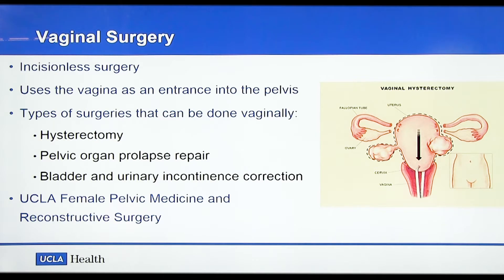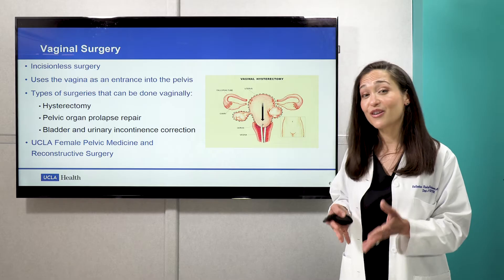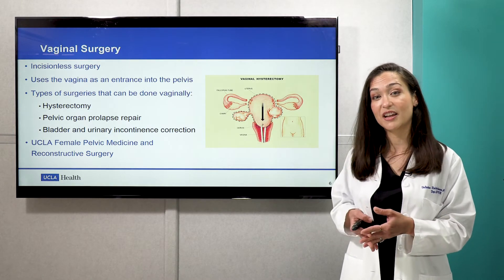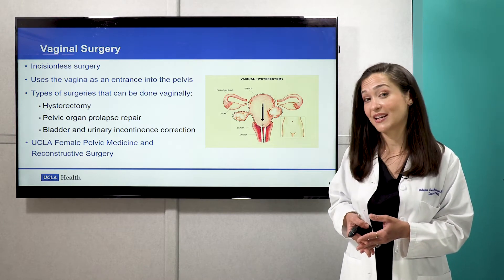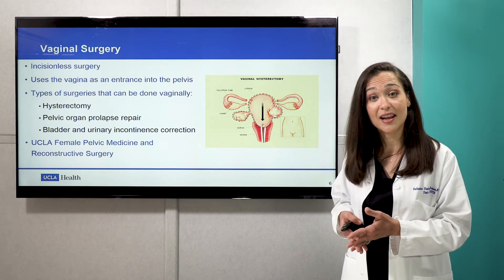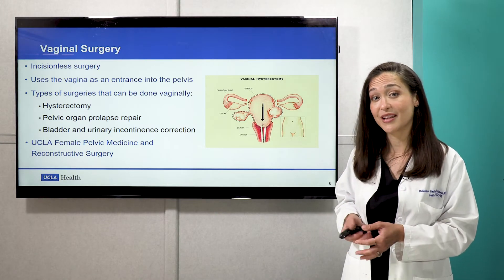pelvic organ prolapse repair, bladder incontinence repair surgeries. I would also very much recommend that you look into the UCLA Female Pelvic Medicine and Reconstructive Surgery website as well. A lot of the minimally invasive surgeries that we do go hand in hand with the work that our team members do in that division.